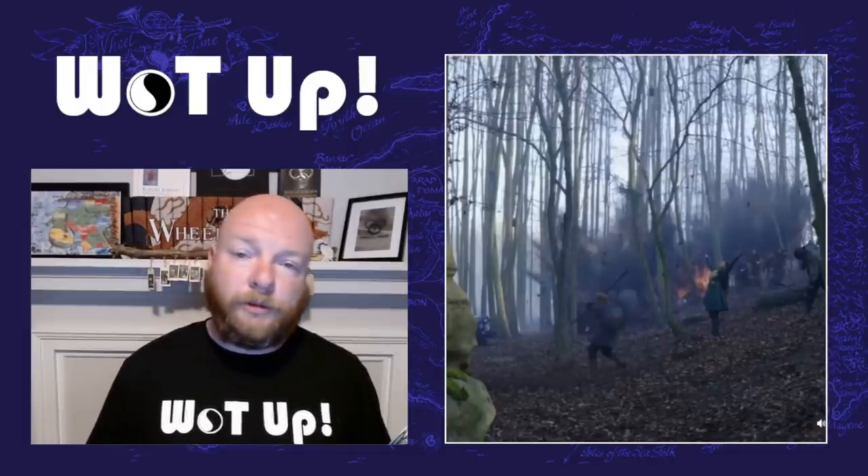Then there's a shot of a battle, which we think is against Logain's forces. You see a bunch of soldiers and who I believe to be Priyanka Bose in the middle with her arms up using the One Power. At the very least it's probably a Green sister, because she's wearing all green — the same type of green uniforms other Green sisters have worn in promotional materials. I love seeing the explosions in the background and the thought of them using the One Power through body movements, just like in the books.